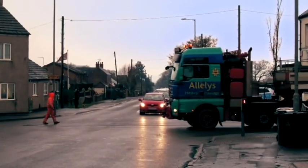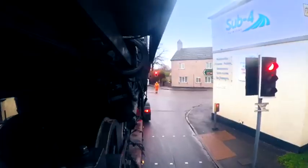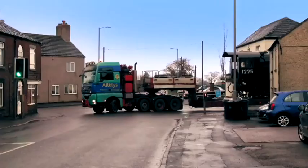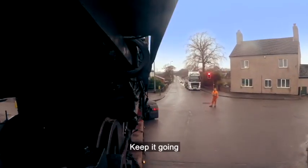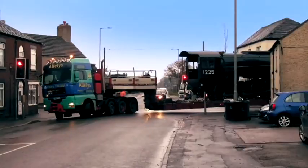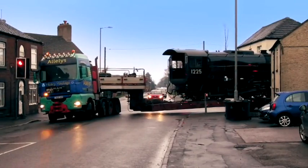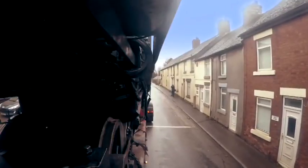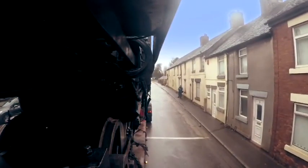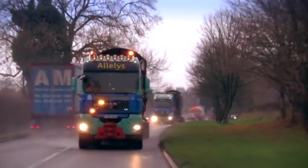Coming round now — yeah, all clear, fellas. You've got all the road. Teamwork is key. Both lorries make it around the corner unscathed, but they're not out of the woods yet.